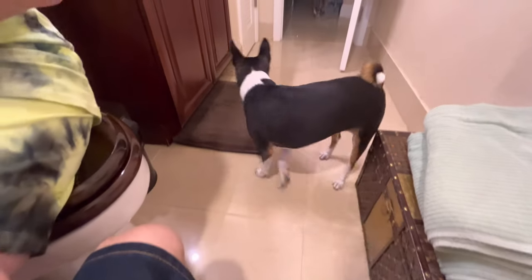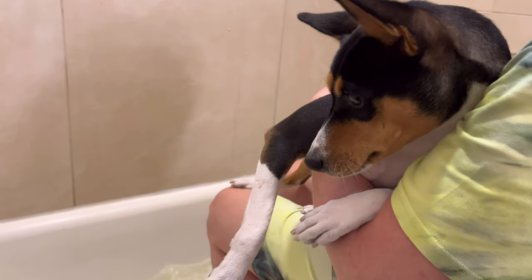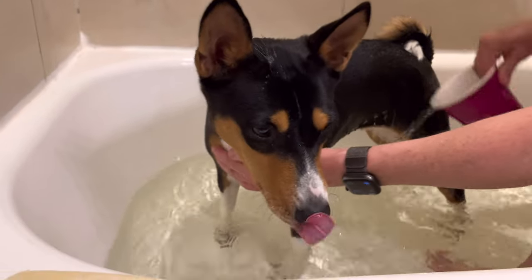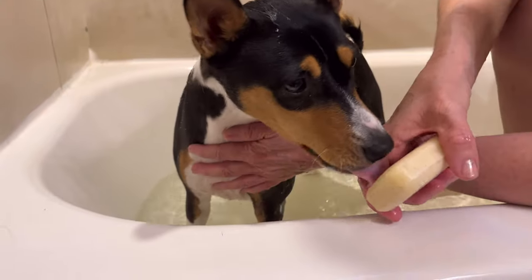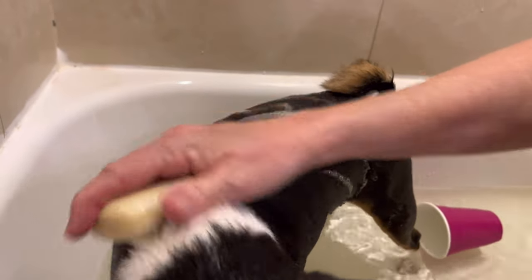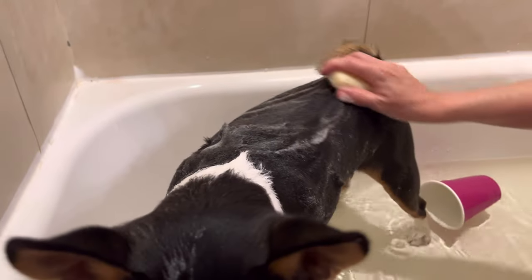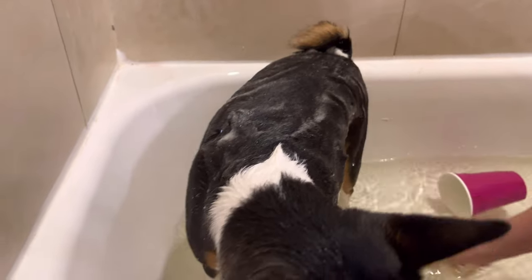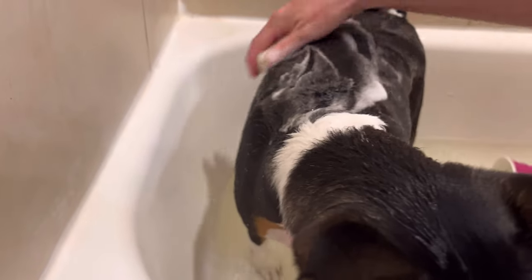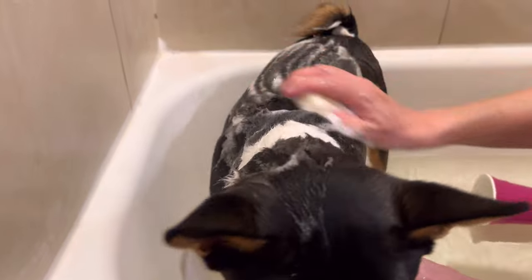Smell the soap? No, it's not food. Wow, it suds up nice. Oh yeah, look at that. Look at you, girly. It seems to form a very nice lather. Wow, that's nice.